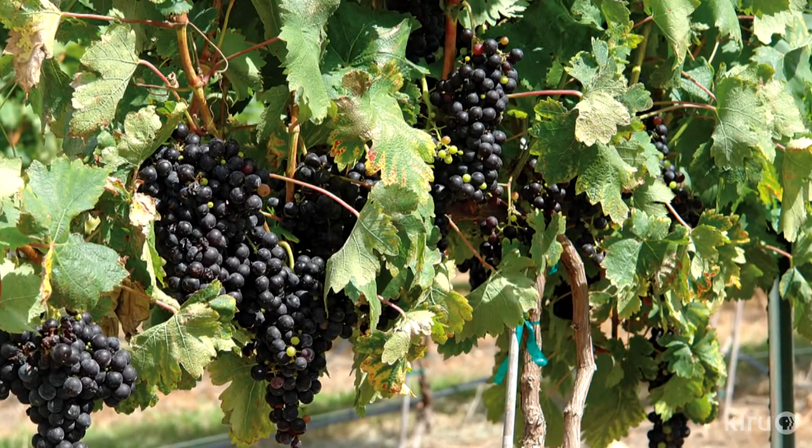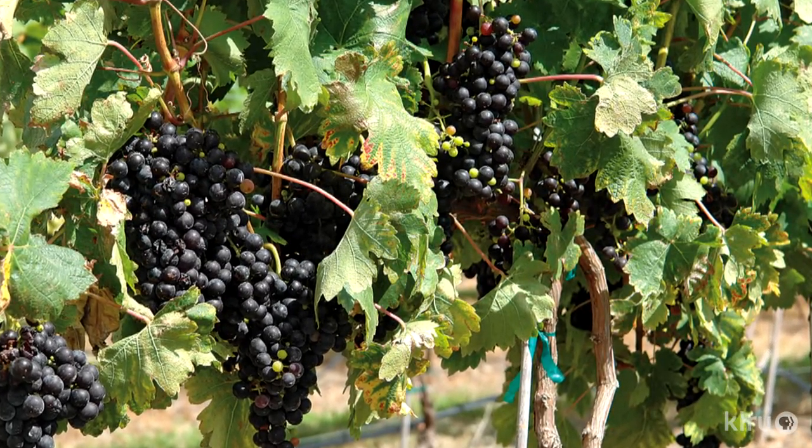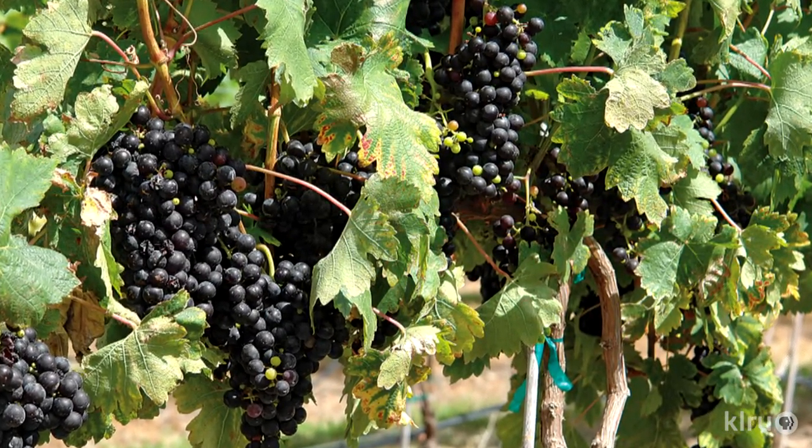Grapes are commonly self-pollinated. In fact, grapes are wind-pollinated, so there's not much you need to do to set fruit on grapes other than to simply let them bloom normally.